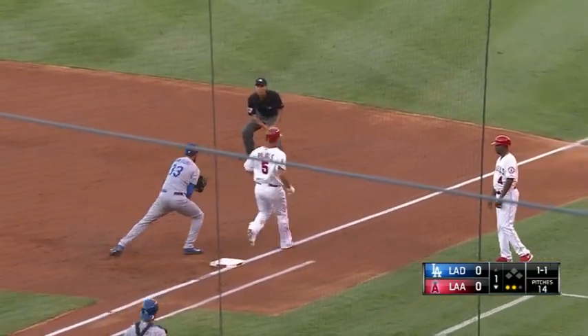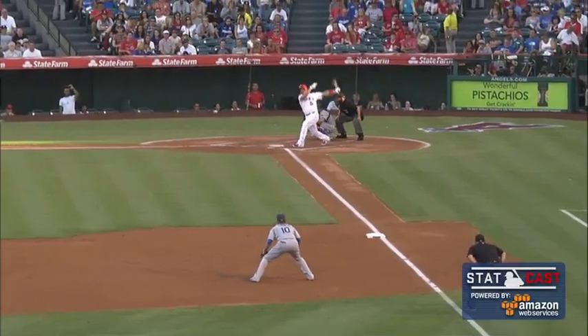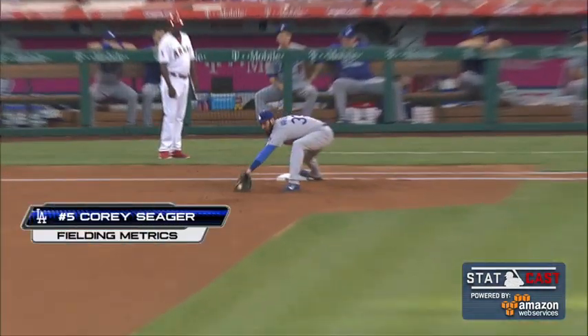Ground ball wide, a third — a backup play by Seager in the dirt, backhanded by Van Schlein. Oh, what a play by Corey Seager! Justin Turner diving at the ball and couldn't make a play, and there was Seager behind him on the grass.